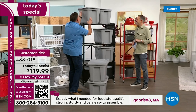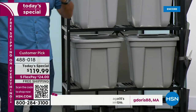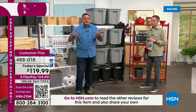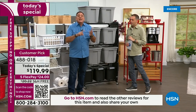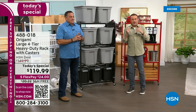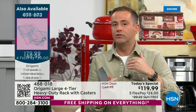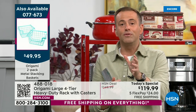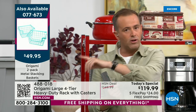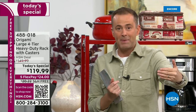Everything goes up — origami takes advantage of the vertical space in your home, warehouse, office, or storage unit. We are already way ahead of where we expected to be. This was on a pre-sale on hsn.com for 48 to 72 hours. We didn't advertise it — people were searching origami, saw the price, and bought. We sold nearly 2,000 in pre-sale. So some colors will be gone by the early hours of the morning.